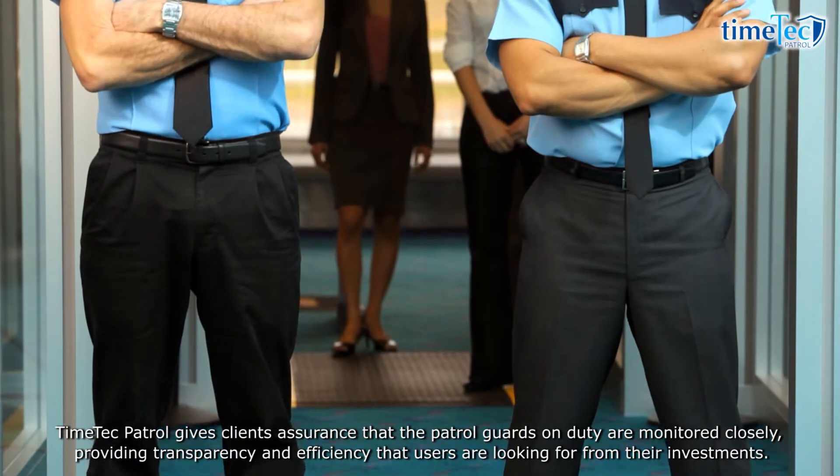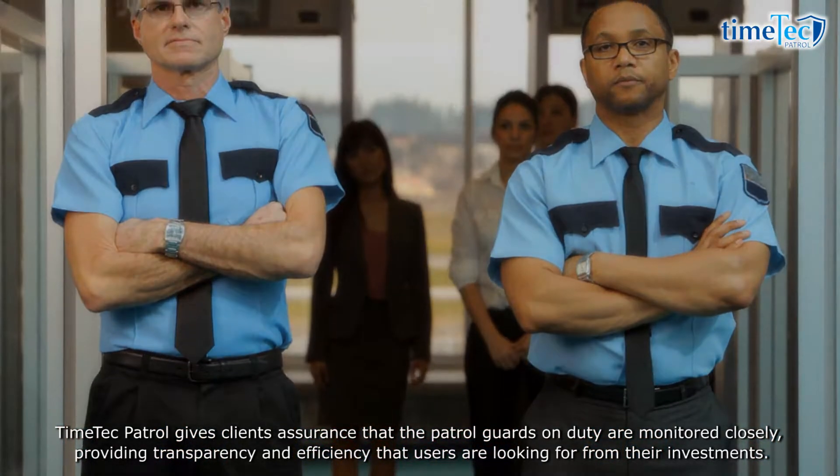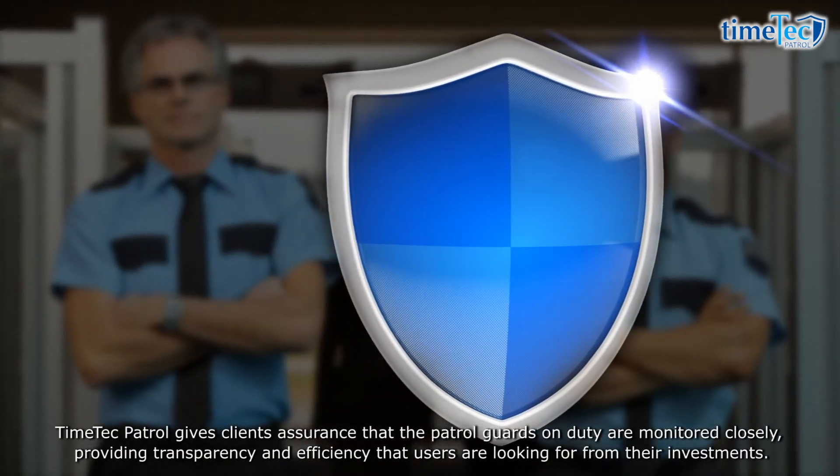Time Tech Patrol gives clients the assurance that the patrol guards on duty are monitored closely, providing transparency and efficiency that users are looking for from their investments.